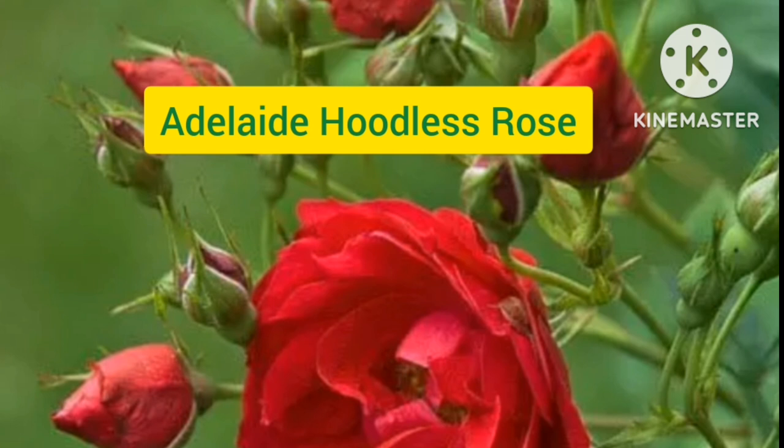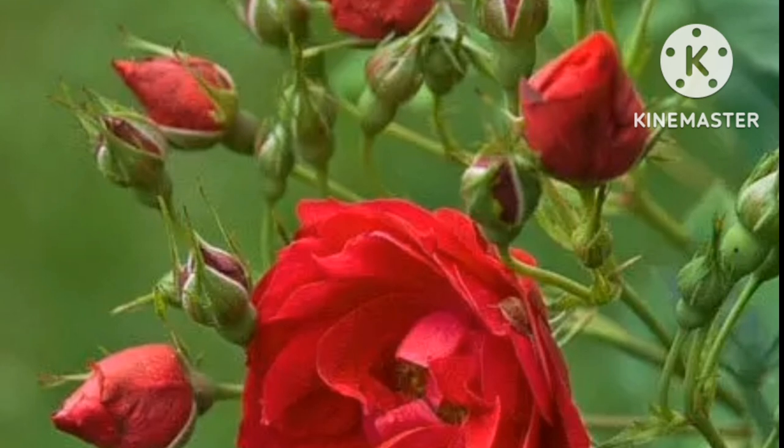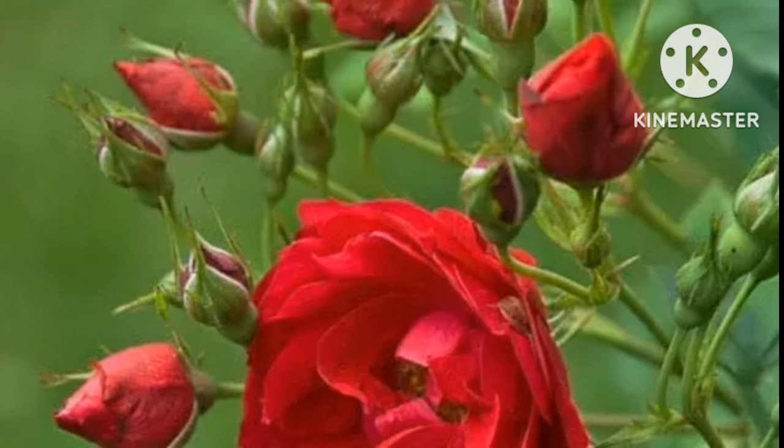Adelaide Hodless. This is a bright red to deep reddish flower that grows in clusters of up to 35 blooms. The flower is lightly scented but still smells pleasantly strong.